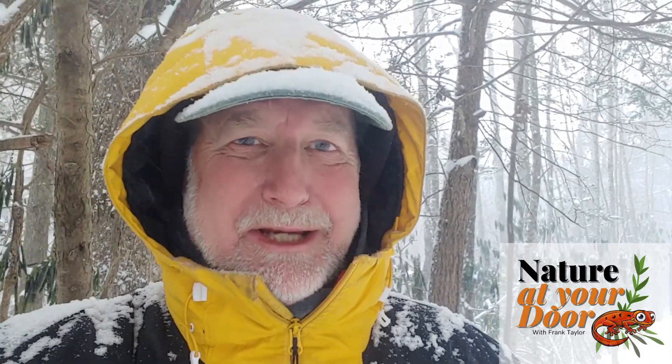Hi, this is Frank Taylor with Nature at Your Door, and I'm outside my door today out in this snowstorm. And actually, we have a winter storm warning today.